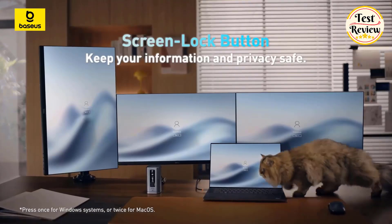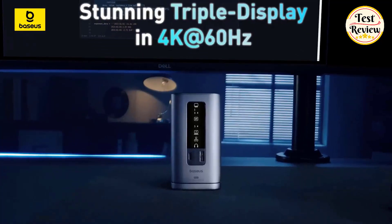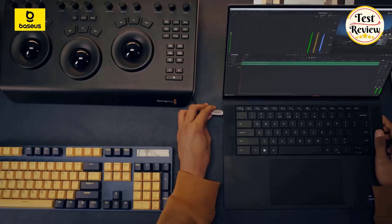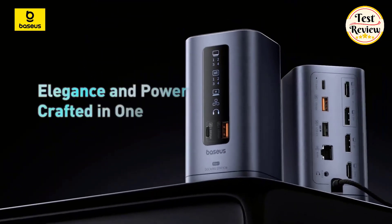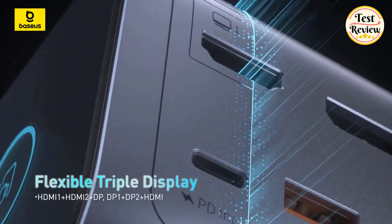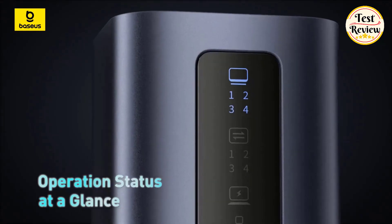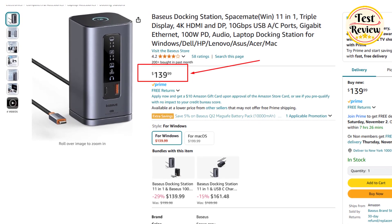For Windows users, it supports triple display in stunning 4K resolution, enhancing multitasking capabilities. macOS users can extend to one display. The innovative upright design with a magnetic base saves desk space and includes a built-in LED screen to display connection status. The USB-C PD port offers fast charging, delivering up to 85 watts to your laptop. You can buy the Basis Docking Station at its current price of $139 on Amazon.